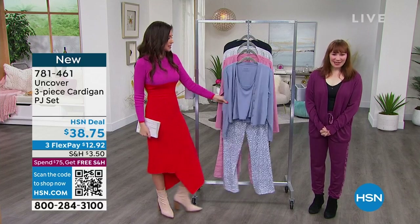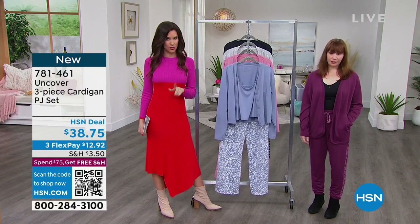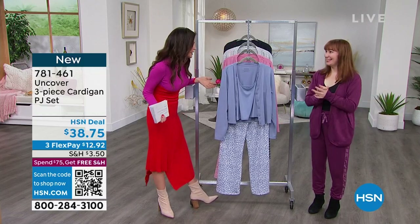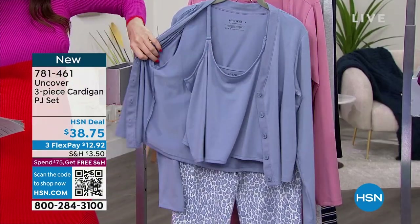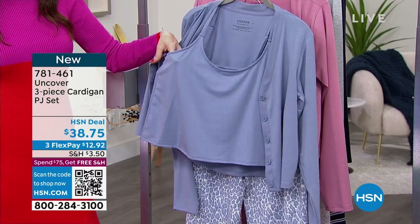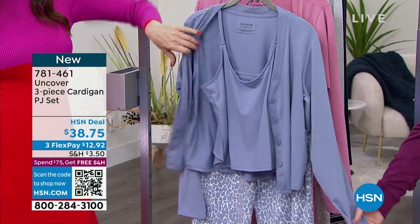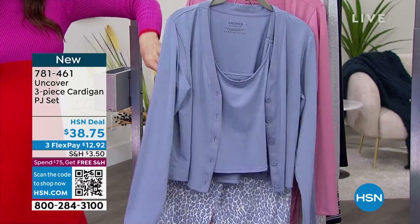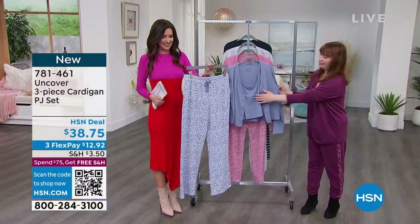Now we're going to focus on this three-piece lounge set. On hsn.com they don't actually show that really cute little cami separately, but it's a completely adjustable cami. You can wear this anywhere. You get a great button cardigan and the lounge pant as well. Of course you could wear it as a PJ set, but a three-piece set at our HSN deal price of $38.75.